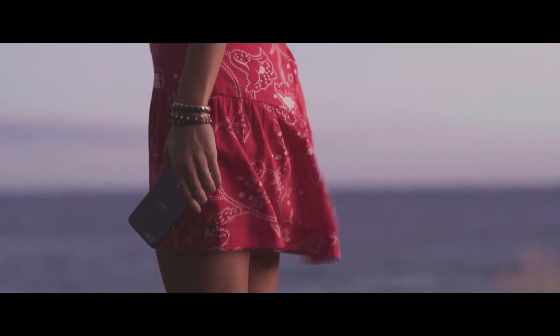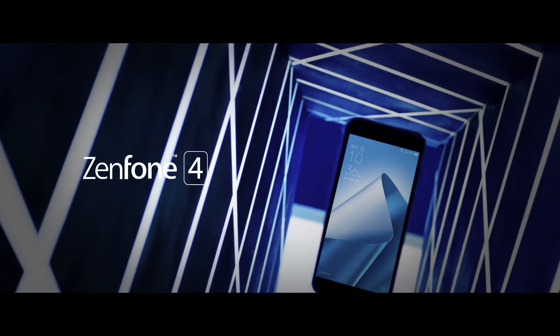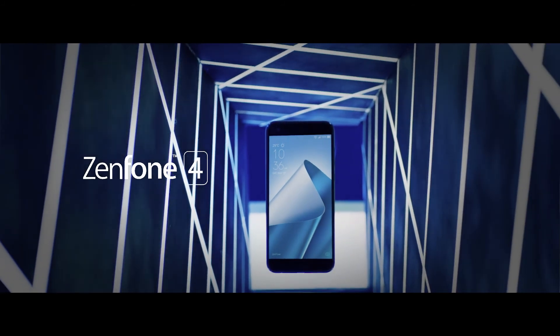With the ASUS Zenfone 4, you have unlimited freedom to express yourself the way you were meant to. Rediscover the world through two camera lenses and convey your unique message with pictures.